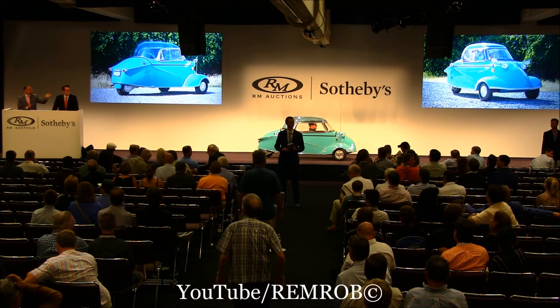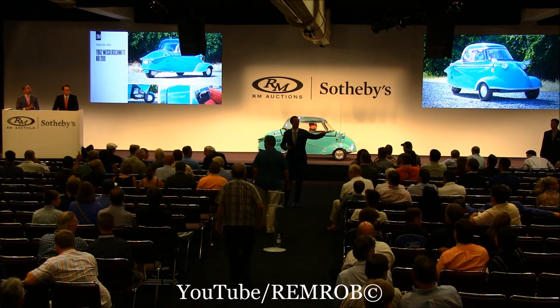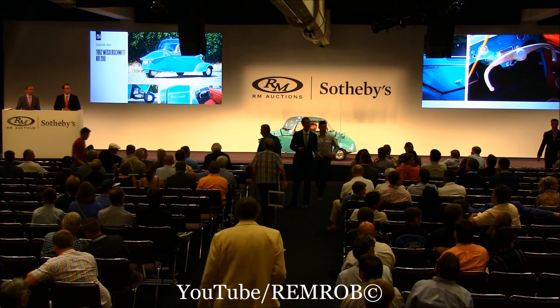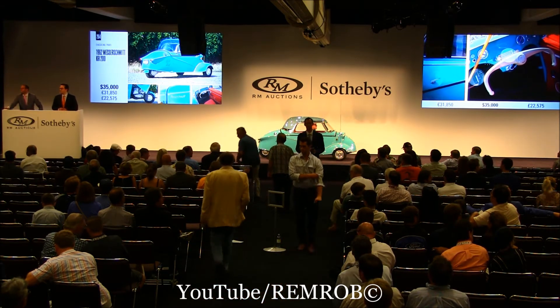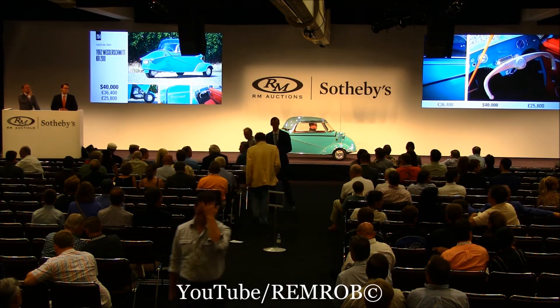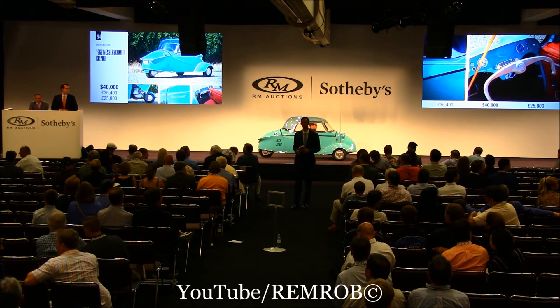$20,000 to start me. 20,000. 30,000. Interesting bits coming at me — at $35,000. Do I have $40,000? 40,000. $45,000 if you like. 45,000. Thank you, gentlemen. 45,000.